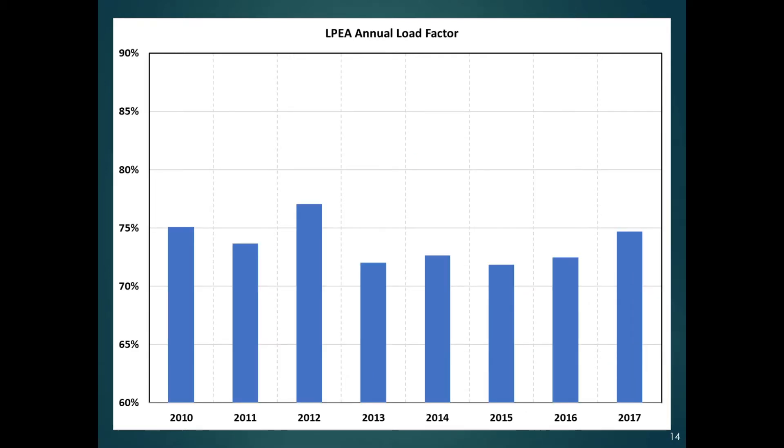On an annual basis, our load factor is running around 75%. It's moved around a bit, but back in 2010 it was virtually the same as it is now in 2017. That's a very good load factor for co-ops. A big reason is that our industrial load is pretty flat all the time — that helps a lot. But we've also done a lot as a co-op to encourage residential users to use power off-peak, and there's more we could do with that.